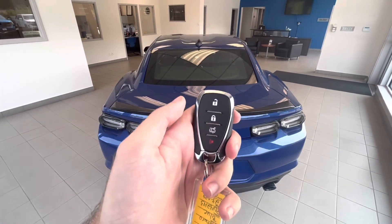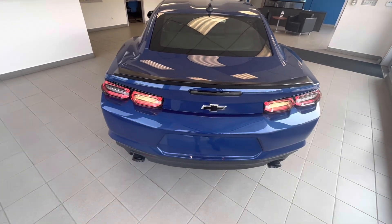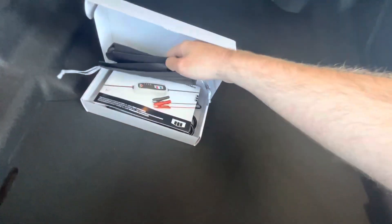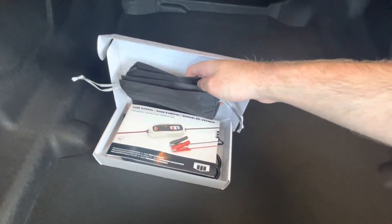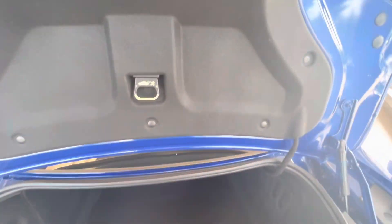Now we'll go check out the back. If you want to open the trunk, you just press this button twice and it opens. There's extra cargo space back here. It comes with a Camaro accessory kit including booster cables, a battery charger, and a trickle charger. A lot of room back there.